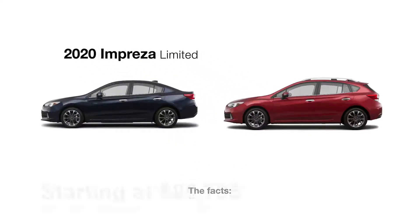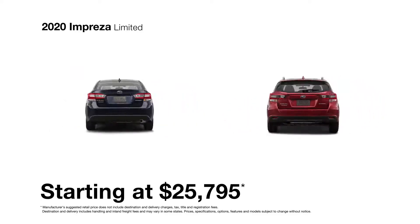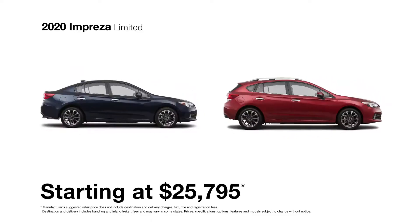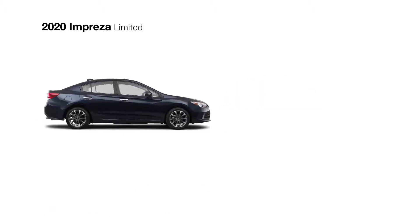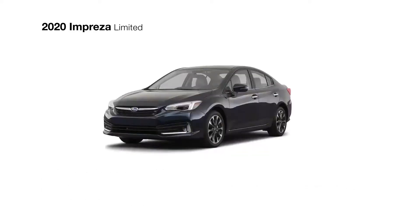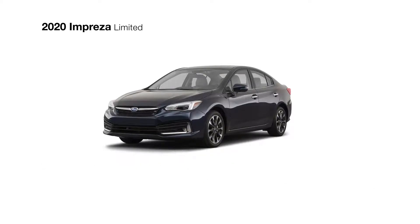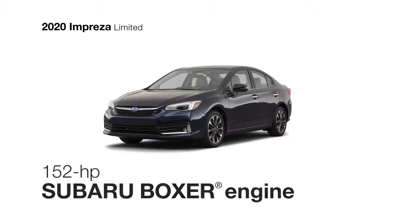At the top of the lineup, the 2020 Subaru Impreza Limited has all the features of the Impreza Premium plus several upgrades. Achieving up to 36 highway MPG with standard Subaru symmetrical all-wheel drive, the Impreza Limited features the smooth, efficient Lineartronic continuously variable transmission with manual mode paddle shifters to help you get the most from its reliable 4-cylinder direct injection Subaru boxer engine.